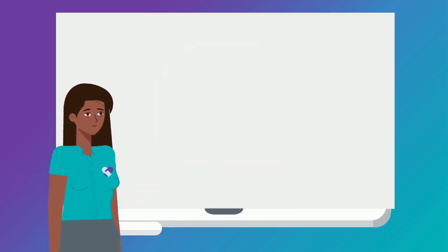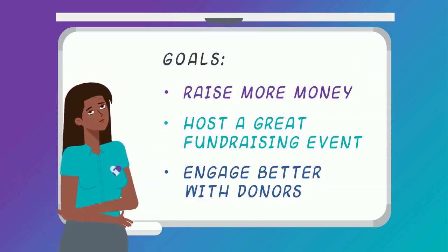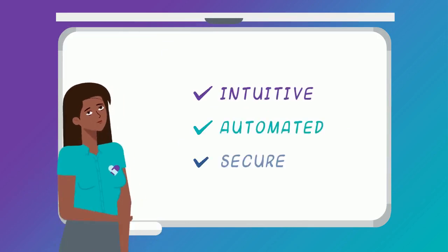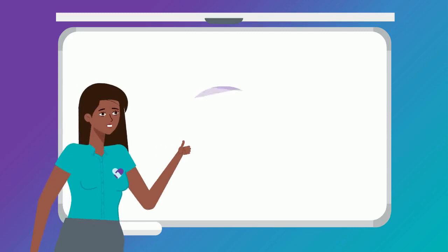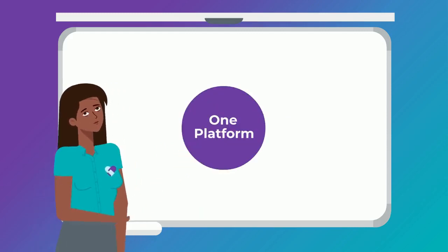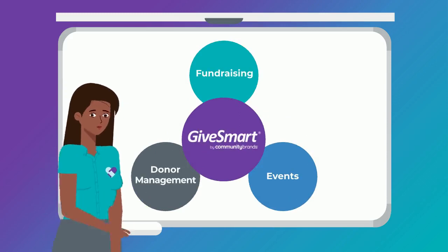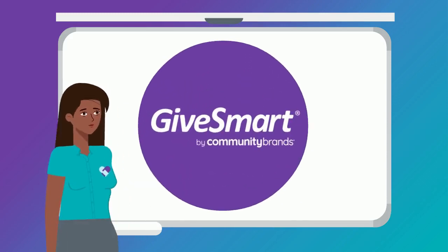But what if those things weren't in your way? What if your giving and donor engagement were intuitive, automated, and secure? If you're looking for one platform that handles your year-round fundraising, events, and donor management, meet GiveSmart. We help you make your mission a movement.